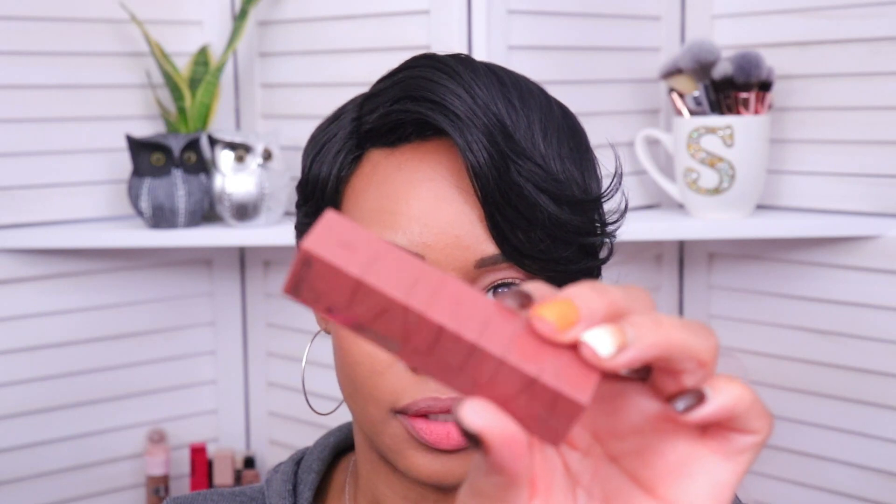It's actually not bad — it looks a bit more pink than I was expecting. It is definitely warmer than the first shade, but not as warm as I thought. I do actually like this one.